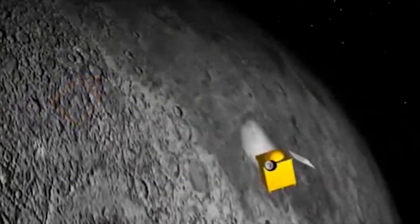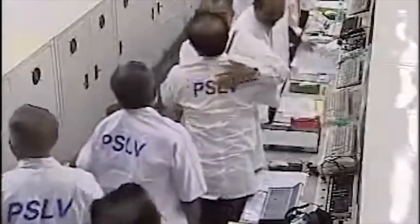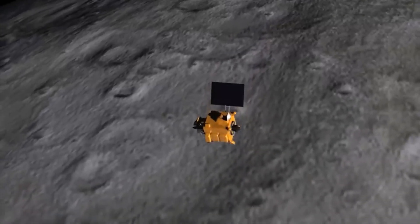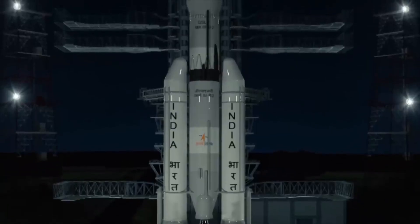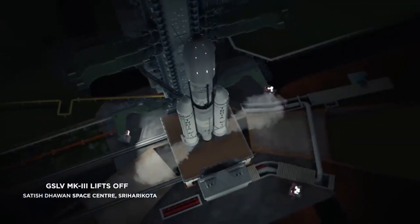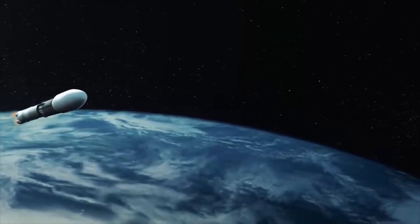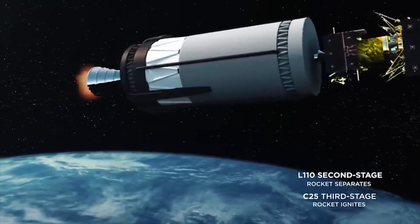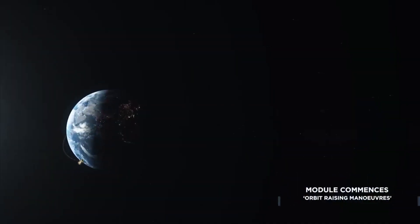As Chandrayaan 1 embarked on its cosmic expedition, it was fuelled by a multitude of vital objectives. Among its foremost ambitions was the up-close examination of the Moon's external layer, aiming to uncover the secrets concealed within its geological makeup. Scientists nurtured a deep curiosity about the Moon's elemental constituents, the very building blocks that shaped its formation, and the changes these components underwent over eons. To execute its mission with precision, Chandrayaan 1 harnessed advanced tools and ingenious gadgets designed to facilitate remote lunar scrutiny.